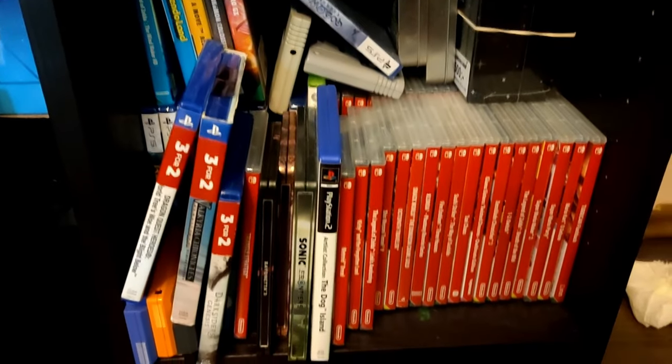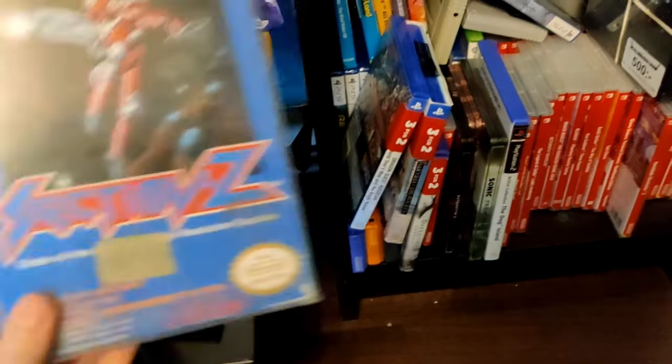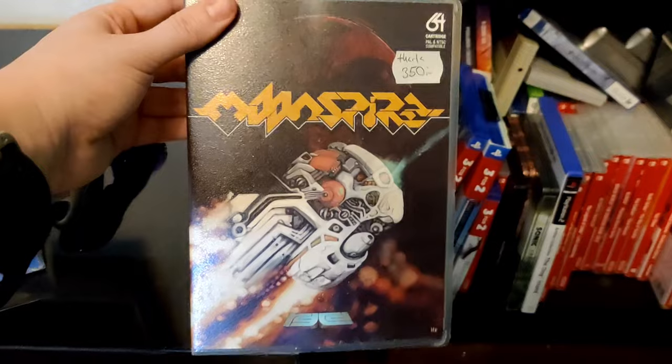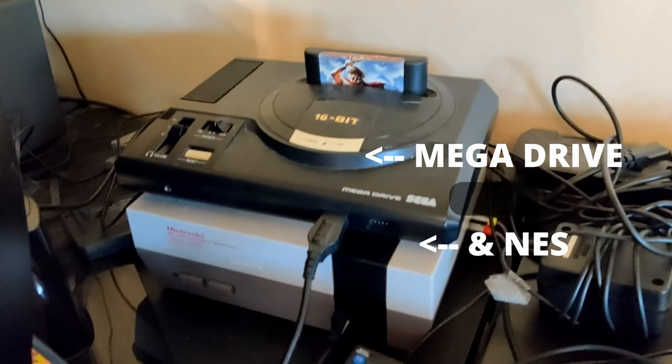Here we have some miscellaneous games — Switch, PlayStation 5, more GameCube games. This beautiful thing: Super R-Type for the SNES, which I haven't opened yet. We also have more complete-in-box games, including some for the Commodore 64. Oh no — my NES has been on the whole night! Here we have the NES and the Mega Drive — that's my streaming setup.